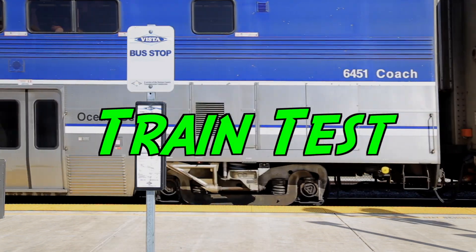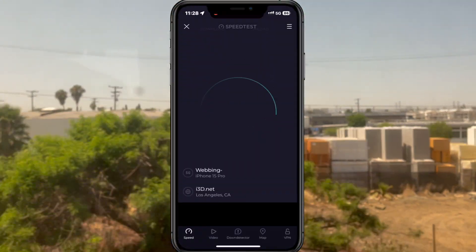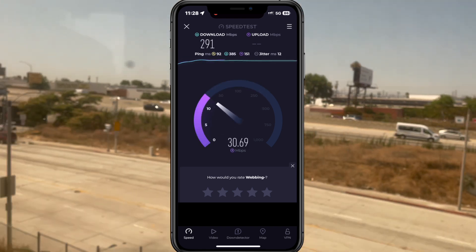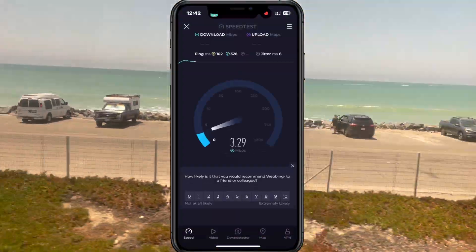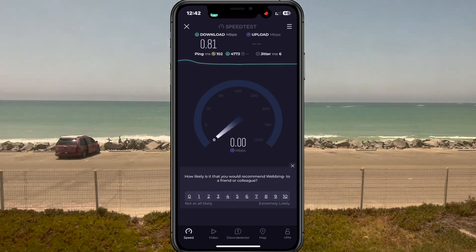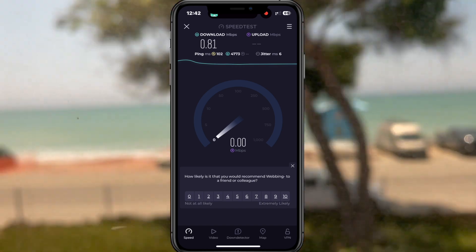Here are some of the speed test results that I performed during my train ride. At the very beginning, I was getting around 291 megabits per second for download and 30 megabits per second for upload. Halfway through, right around the San Juan Capistrano area, it kind of struggled and I was only getting around 0.81 megabits per second. So it varied during the train ride — sometimes fast speeds, sometimes nothing at all.